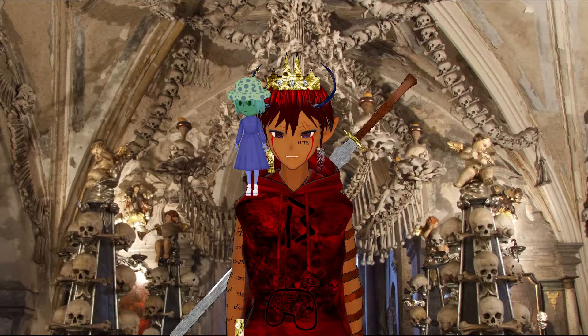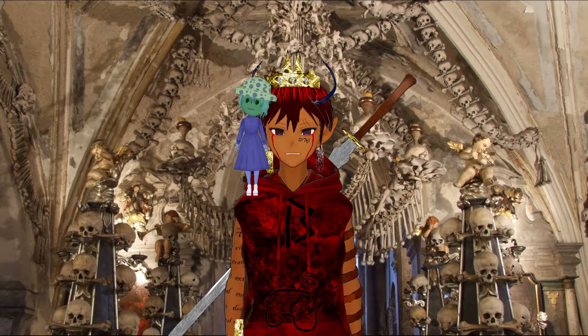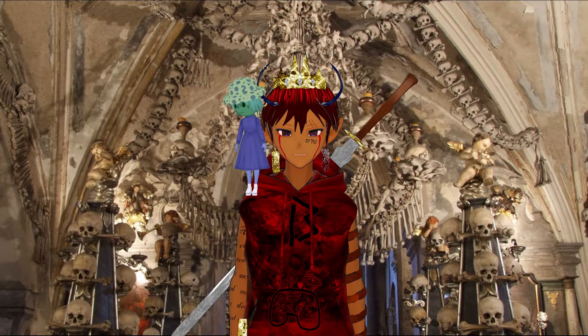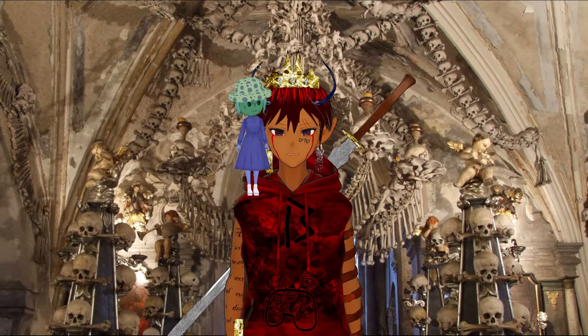I just wanted to introduce everybody to that. And I just wanted to bring little Swoomy over here to the ossuary so she can look around and see what's what, because I thought it would be fun. But yeah, that's all I got for you. Bye!